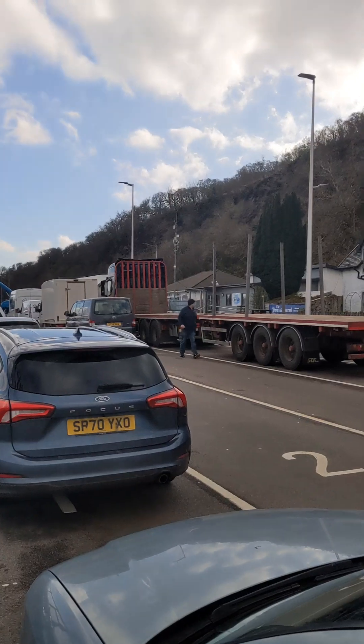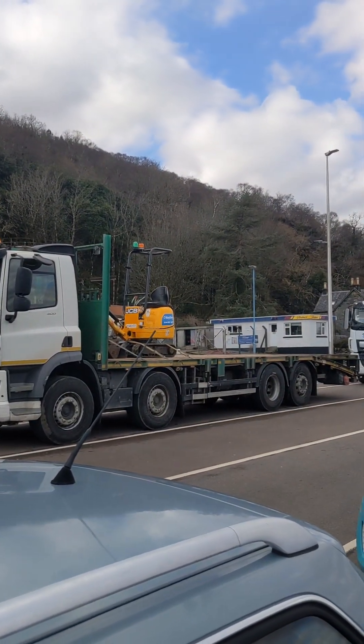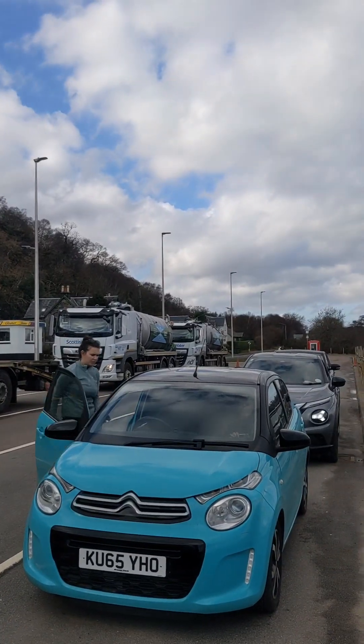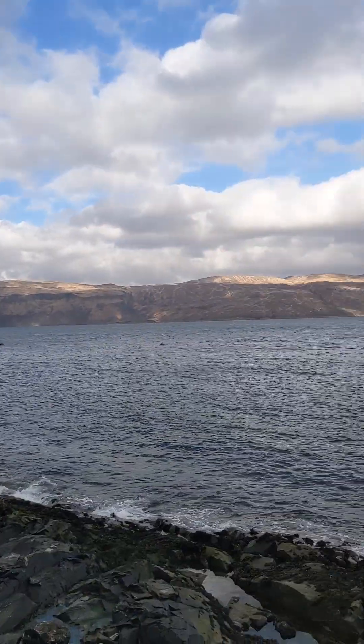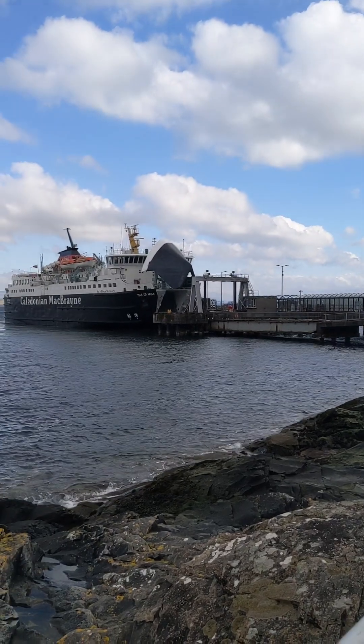Hi Sam. Hi Chester. And some lorries are going to get on too. All of these vehicles — oh, that one's got a digger on the back. And there's Scottish water vans. All of these vehicles are going to drive into the boat through the hull.